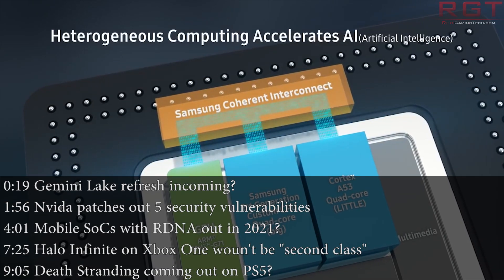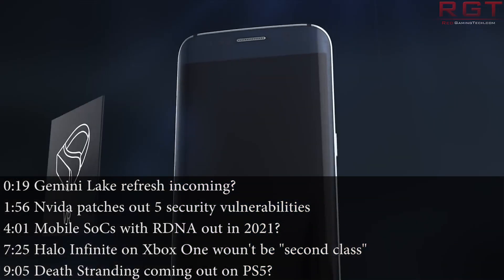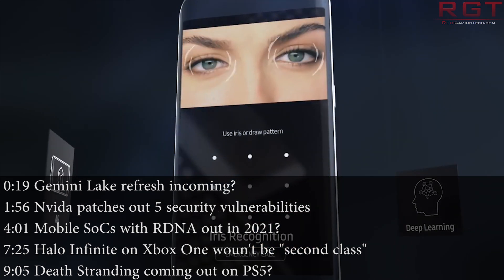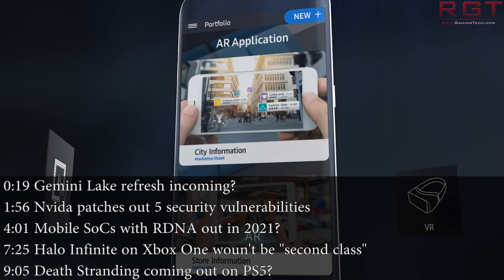Hello and welcome to this Red Gaming Tech video. I'm Marta, here as always with the latest news from the tech world in the last 24 or so hours. I'm feeling a bit more myself today, still not 100% but I'm definitely getting there, so do continue to bear with me.